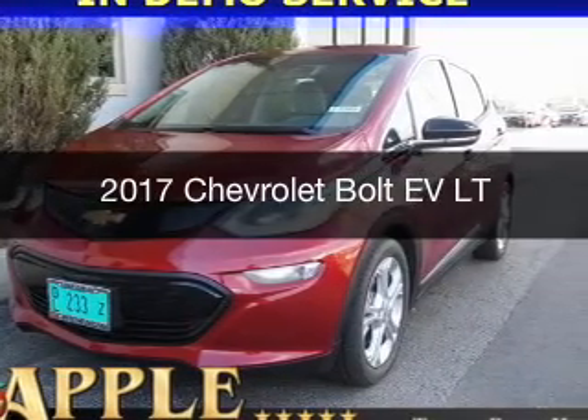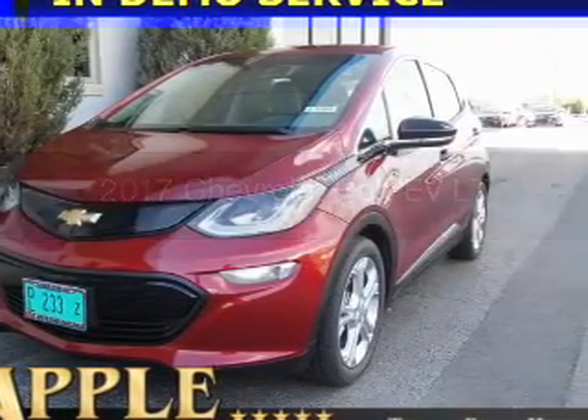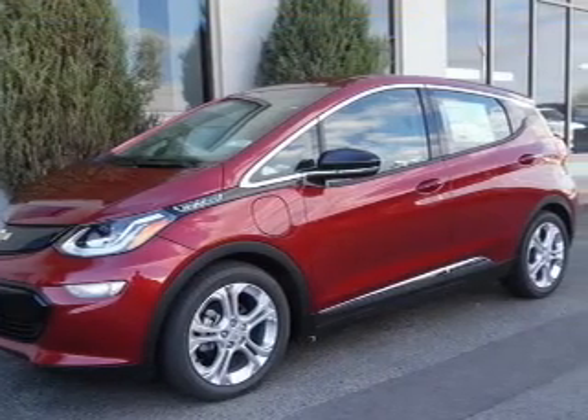This could be the vehicle you're looking for. It's powered by front wheel drive, engine and an automatic transmission.